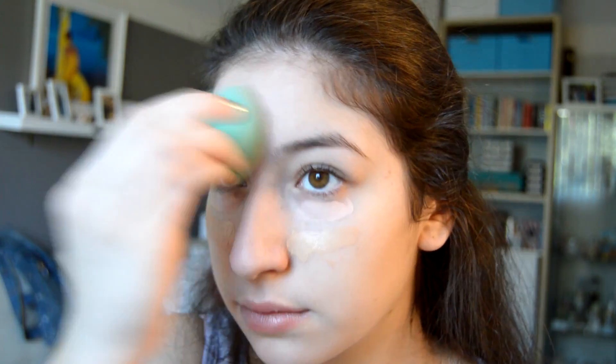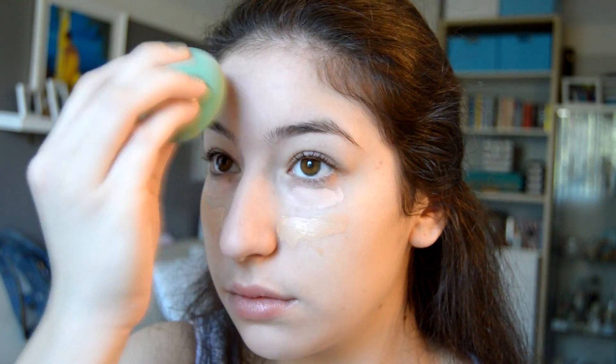Then I'm gonna be taking two different concealers — one of them I'm using to highlight and the other I'm using to conceal under the eyes. Then I'm just going to blend everything in so it's nice and blended.